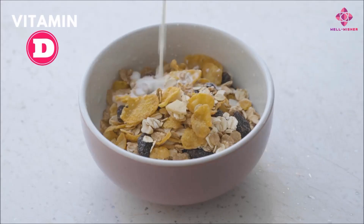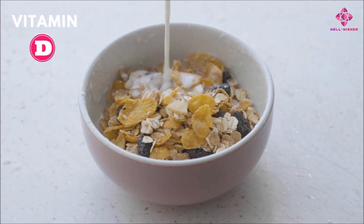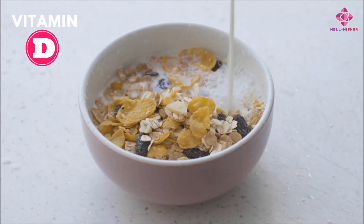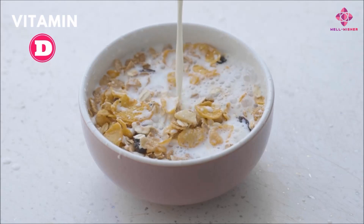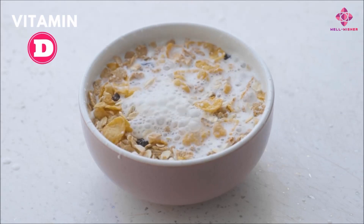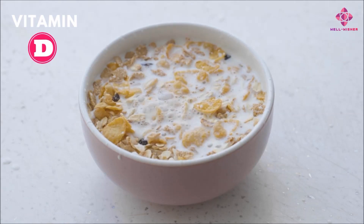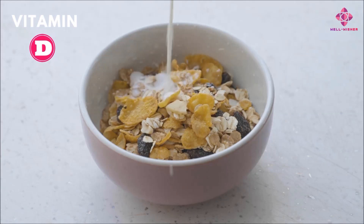Soy, almond, and oat milk. Generally we use animal-sourced milk like cow's milk, but milk also comes from plants. We can make milk from soy, coconut, almond, oat, and more. Since these milks are fortified, they are a great choice for adding vitamins to your diet. So instead of drinking normal milk during the rainy season, you can use plant-based milk.